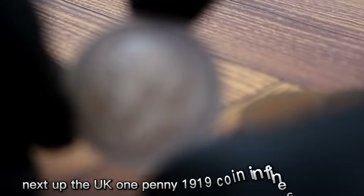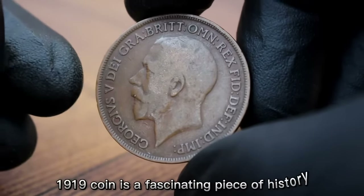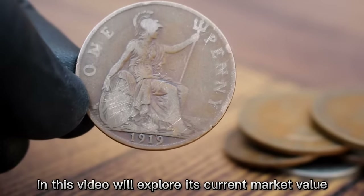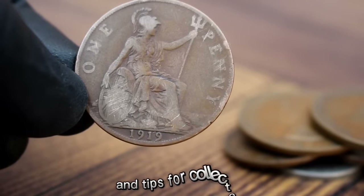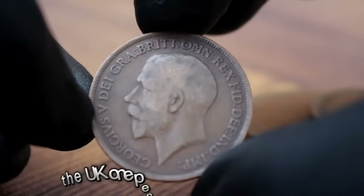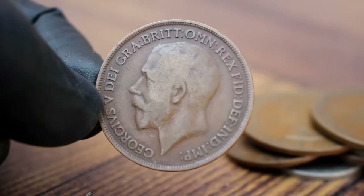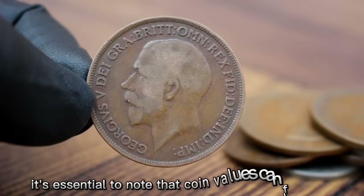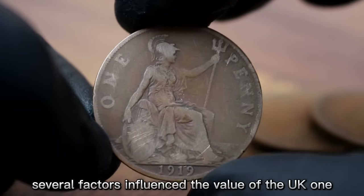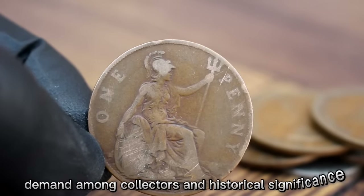Next up, the UK one penny 1919 coin in fine condition — a fascinating piece of history known for its intricate design and significance in numismatics. As of 2024, the UK one penny 1919 in fine condition is valued at approximately nine hundred to five hundred dollars. Several factors influence its value, including condition, rarity, demand among collectors, and historical significance. Coins in fine condition are sought after for their well-preserved appearance and distinct features.